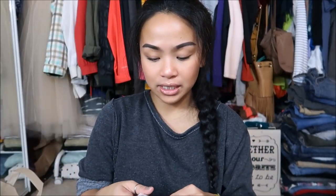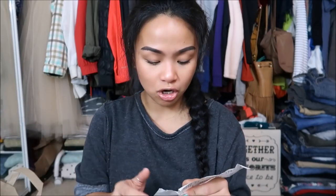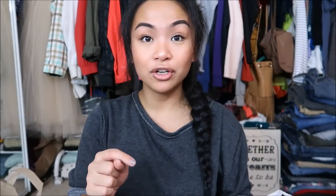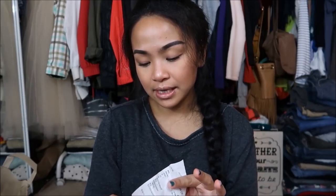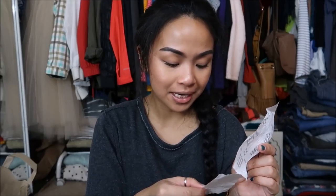Along with the clothing, I bought four books. Two were paperbacks at 50 cents each — that's a dollar — and two were hardcovers at a dollar each, so three dollars total on books. I ended up with 20 clothing items for $5, and for all 24 items my total came out to $8.73.